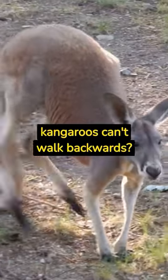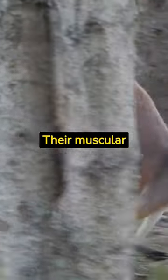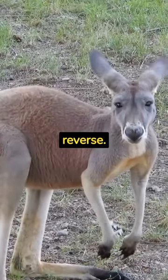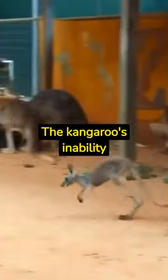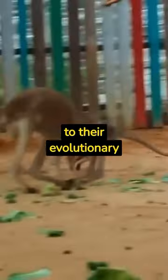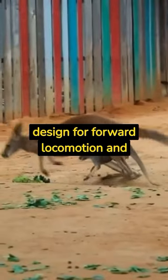Did you know kangaroos can't walk backwards? Their muscular tails and unique leg structure prevent them from moving in reverse. The kangaroos' inability to walk backward isn't just a quirk — it's a testament to their evolutionary design for forward locomotion and speed.